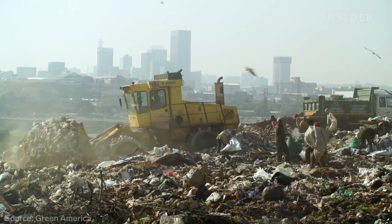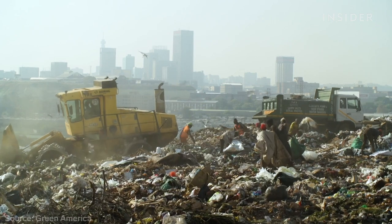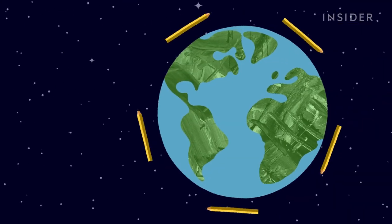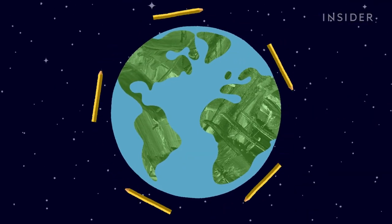In fact, the EPA has named paper as one of the main contributors to the methane pollution generated by landfills. If all those newspapers were turned into pencils instead, we could supply the planet with pencils for five years — every Sunday.